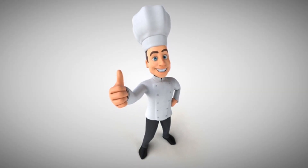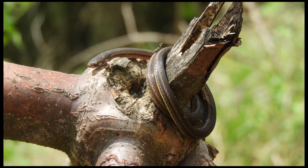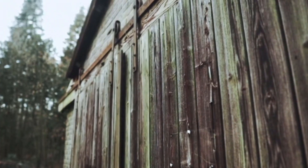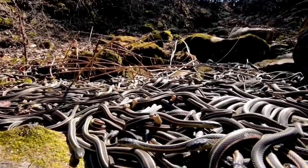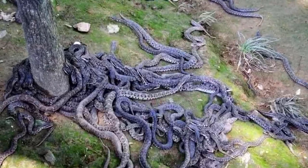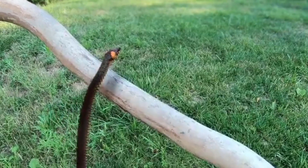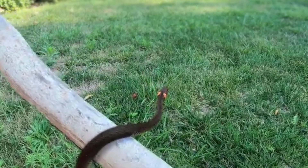Before going into brumation, they tend to eat less as the weather gets cooler so they don't waste energy needed to break down food while in brumation. Then they find a place to hide, like a shed, with sometimes hundreds and even thousands of other snakes. Here they wait until the weather warms up. But if it warms up for even just a couple of days, the snakes will go out and about — and if it gets cold again, they will go back into brumation.